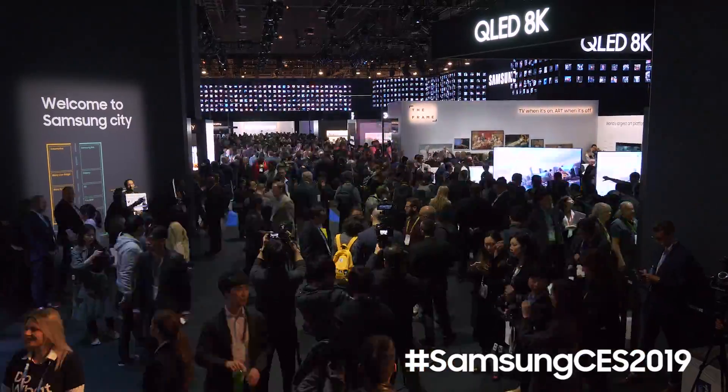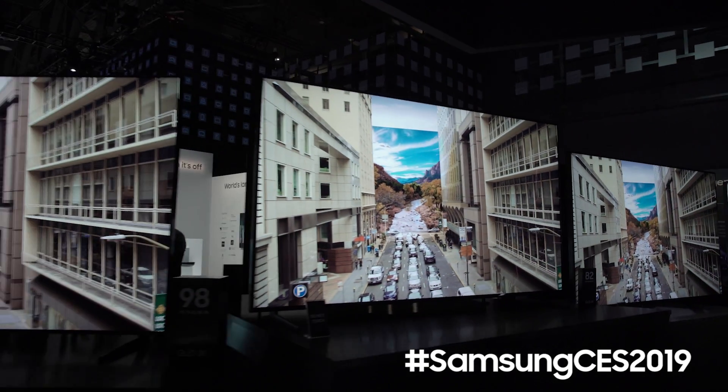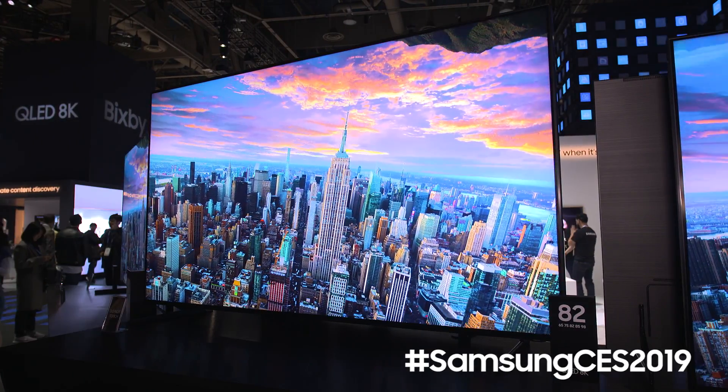One of the biggest demands we've seen from consumers is they want bigger screen sizes — 75, 82, 85, and even bigger. As the screen gets bigger, more resolution becomes incredibly important to see all that amazing detail you're supposed to see at any viewing distance.